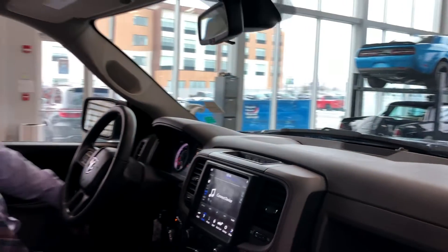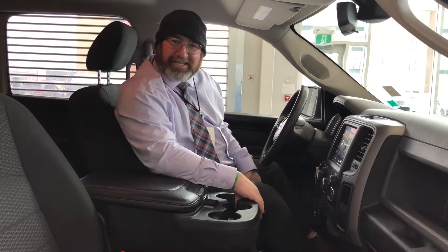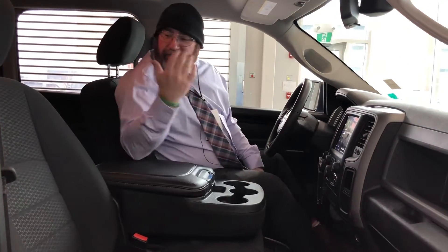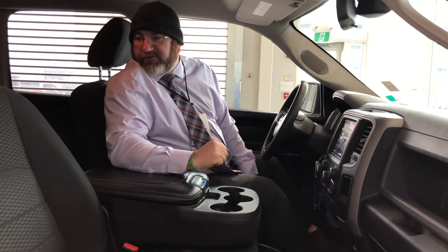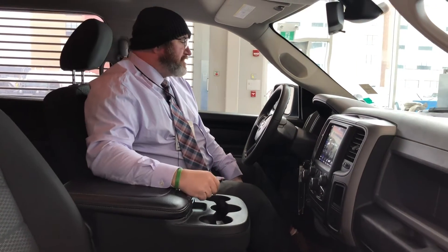One thing I do like about this trim level is if you're out and about with the family and you got the kids and the kids got a friend, you always got a spare seat. I love the premium cloth interior — very nice, very well maintained. This thing has just under 70,000 kilometres, very well maintained as you can see inside.